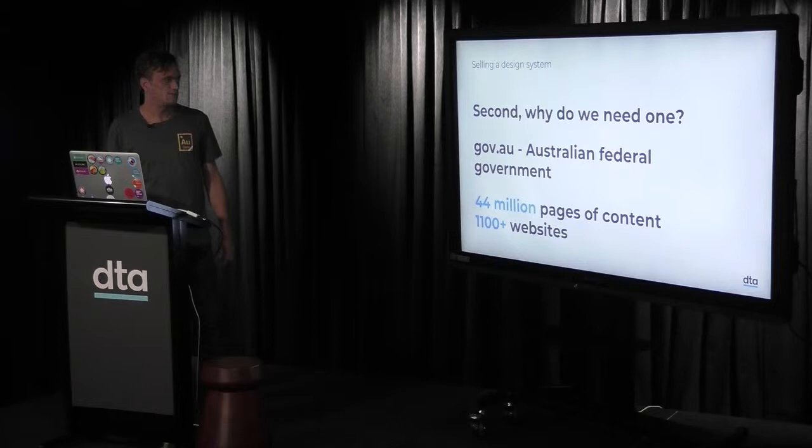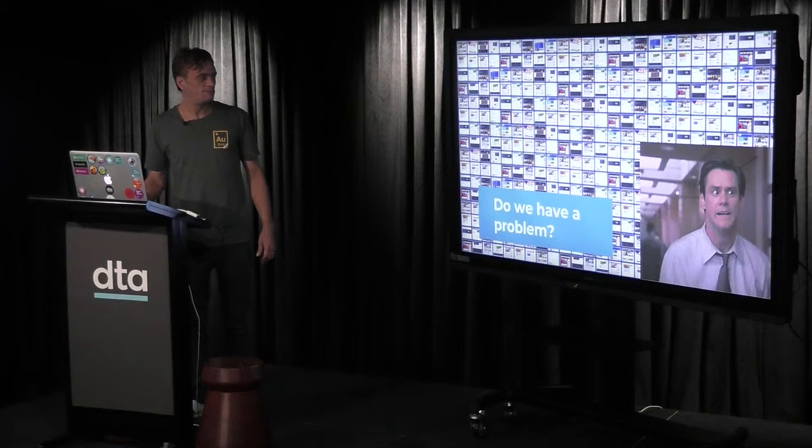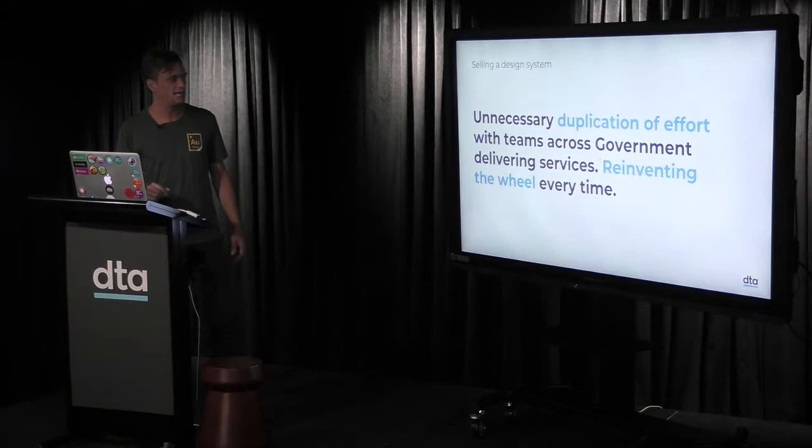Second point: why do we need one? In Australian government we have 44 million pages of content and, at last count, 1,100 websites. Do we have a problem? I think we do. It's about consistency — the look and feel of sites, the way they work, the experience, the UX. We have a problem.